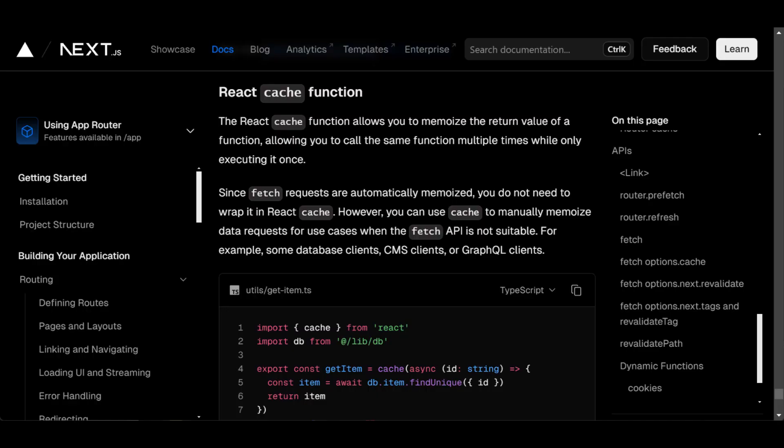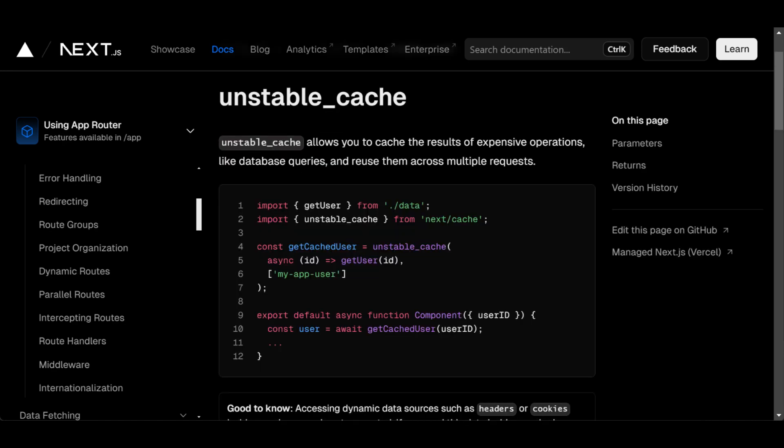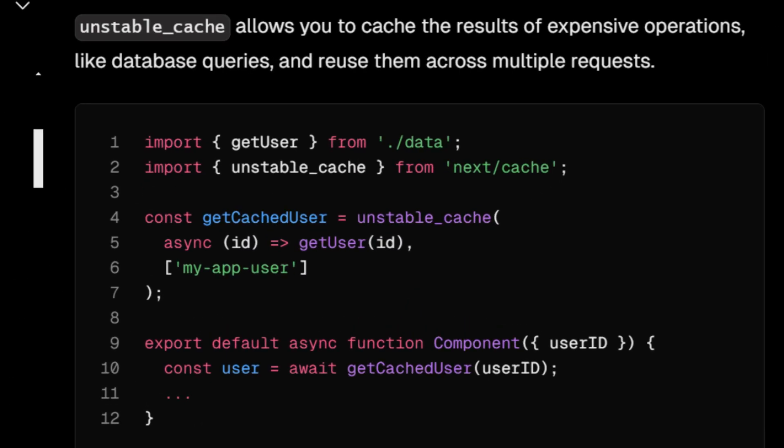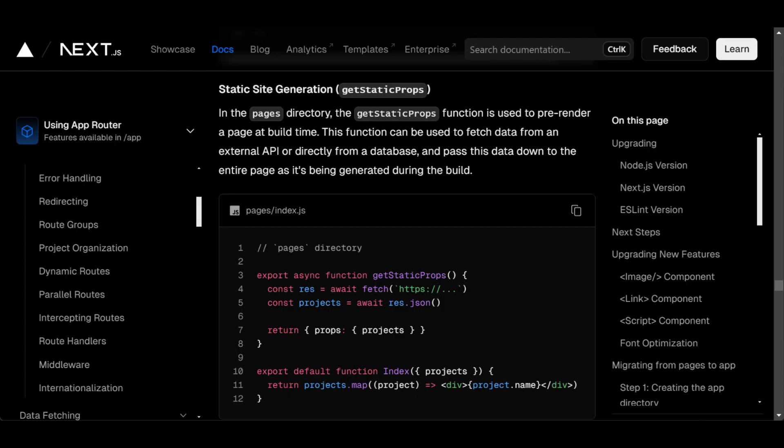The React cache isn't the right solution, since that cache only persists throughout a single request — only useful if you have server components that make the same query. The Unstable Cache — that's the one I'm looking for. I can cache database queries with this, and it persists between requests. I used the Next.js Unstable Cache wrapper function to cache most of my database queries.